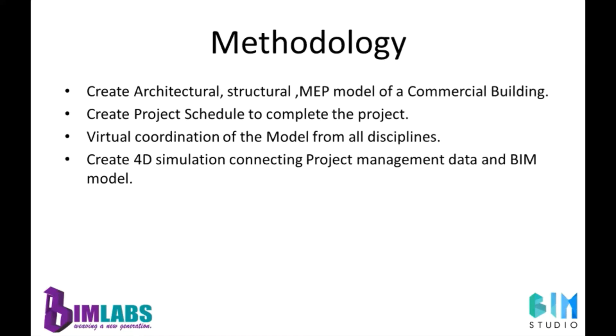The methodology through which we will be completing this project: we will be creating architectural, structural, and a base MEP model of a commercial building. We will be creating a project schedule to complete the project. We will then virtually coordinate the model from all disciplines and create a 4D simulation by connecting the project management data with the BIM model.